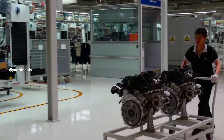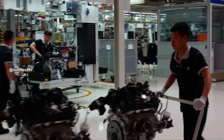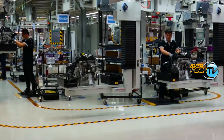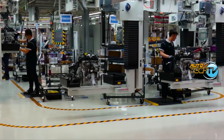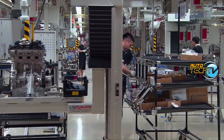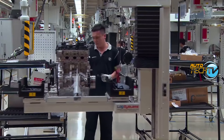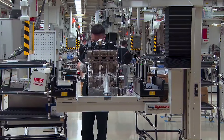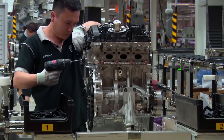Look closely at the floor — this is a surgery room, not an engine factory. Manufacturing plants have evolved tremendously in that aspect: in cleanliness and efficiency of assembly, which also adds to the durability and reliability of the engine.